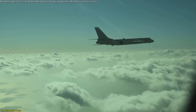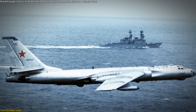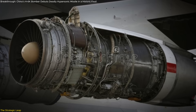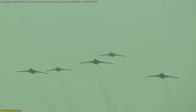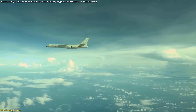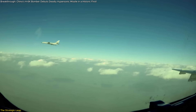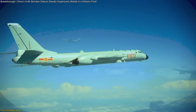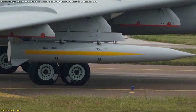The H-6K is no newcomer to the skies. It's a heavily modernized version of the Cold War-era Soviet Tu-16, refitted with fuel-efficient D-30KP-2 engines and cutting-edge avionics. These upgrades push its combat range to roughly 3,700 kilometers — enough to reach far across the western Pacific, even without aerial refueling. But the real star of this story is the KD-21.